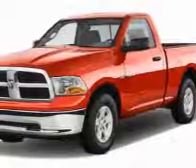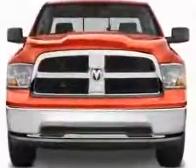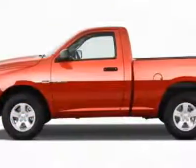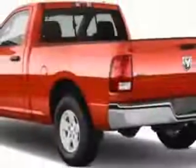Take a look at this new 2011 Ram 1500. For your protection, this vehicle has a full factory warranty. This vehicle gets an estimated 13 miles per gallon in the city and an estimated 19 on the highway.